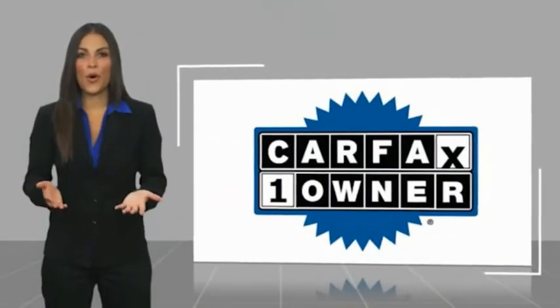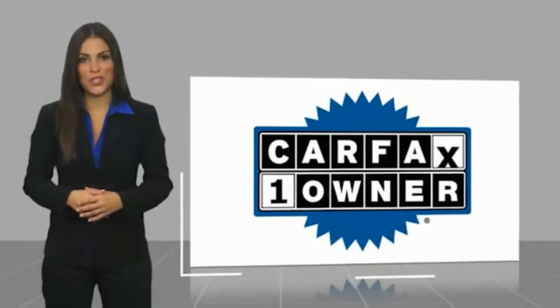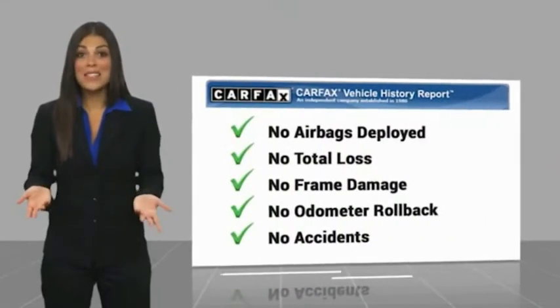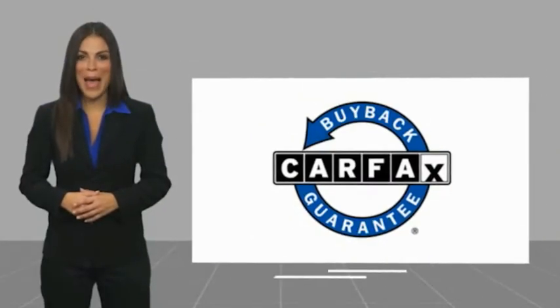This is a one-owner vehicle with a Carfax vehicle history report. Be sure to find a complimentary copy of this report online or contact the dealership. This vehicle qualifies for the Carfax buyback guarantee. So come in and take a test drive.